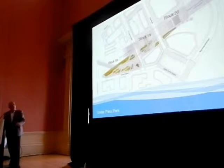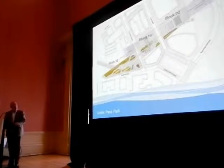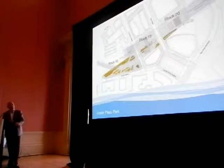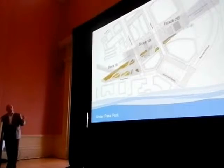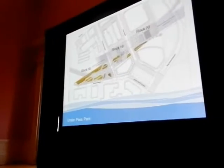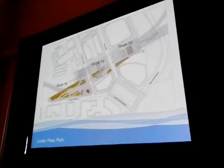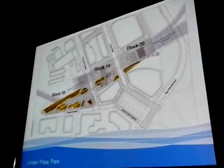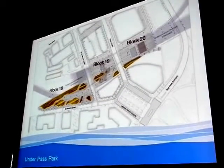The second park to report on is Underpass Park. Underpass Park, as Meg mentioned, Block 18 is under construction right now. The park was designed to have three different kinds of characters in the space. We call it Block 18-19-20. Block 18 is more of a passive space.